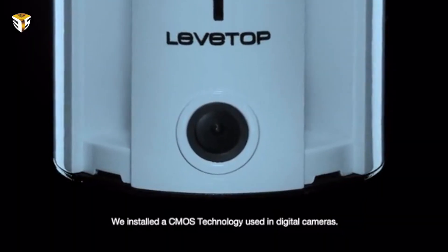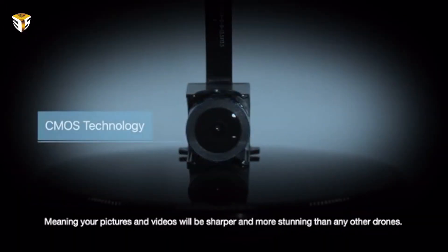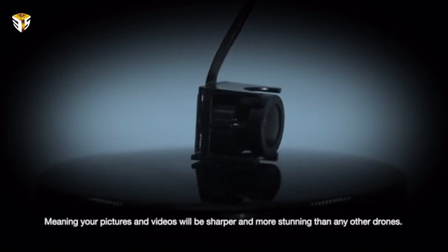Video is recorded on an onboard micro SD card and streamed to the phone via a stabilized 1080p CMOS camera with a 120 degree wide viewing angle lens. One to two hours of charging the removable 1500 milliampere lithium polymer battery provides a claimed 20 minutes of flight time.